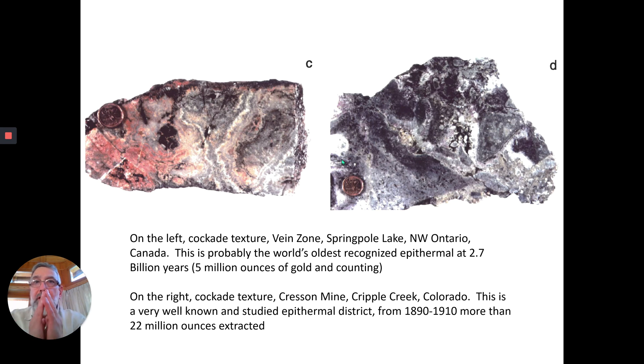This is one I worked on myself for my PhD. On the left side, you see a sample of what's called cockade texture — that's where the minerals grow around big fragments of rock and grow into open spaces. This is very characteristic of epithermal-type deposits. This comes from a deposit called Springpole Lake, which contains over 5 million ounces of gold. I believe it is the oldest recognized epithermal at 2.7 billion years, occurring not too far from Red Lake in northwestern Ontario, Canada.